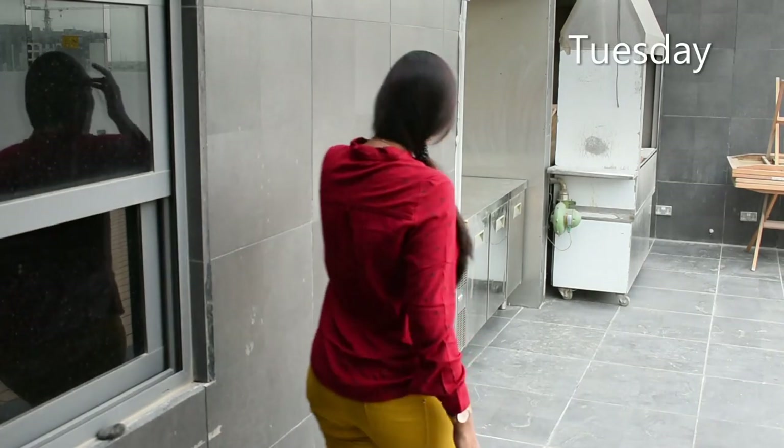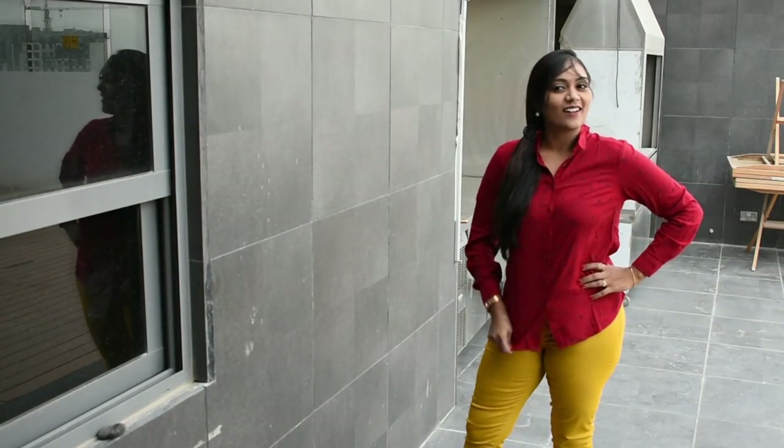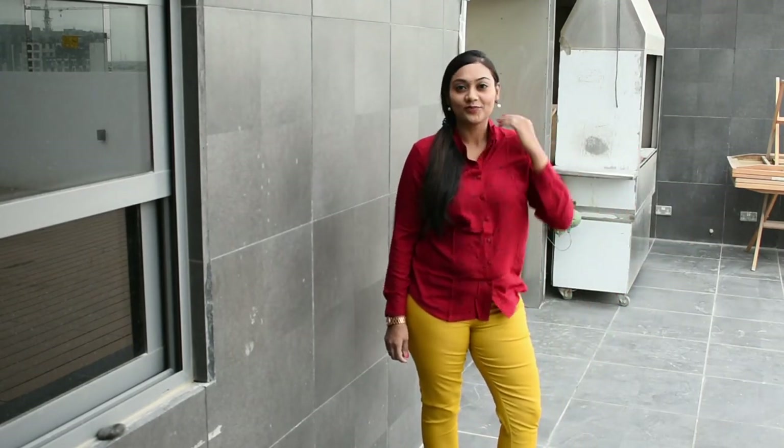For this look I've used my mustard jig-in pant and a red shirt. This is a bold combination — they are totally contrasting to each other, but still gives you a vibrant look for a work day.